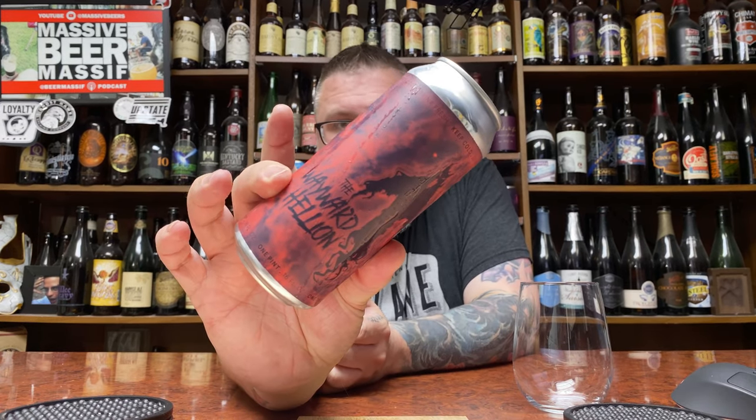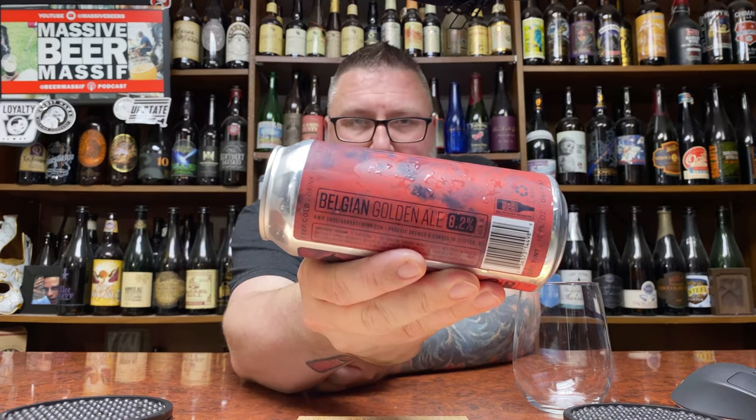How you doing YouTube? Matt Massa Beer Reviews back with a little bit of Ghost Hawk up in this piece, in the form of their Wayward Hellion. This is a Belgian Golden Style Ale coming in at a paltry 8.2% alcohol by volume.